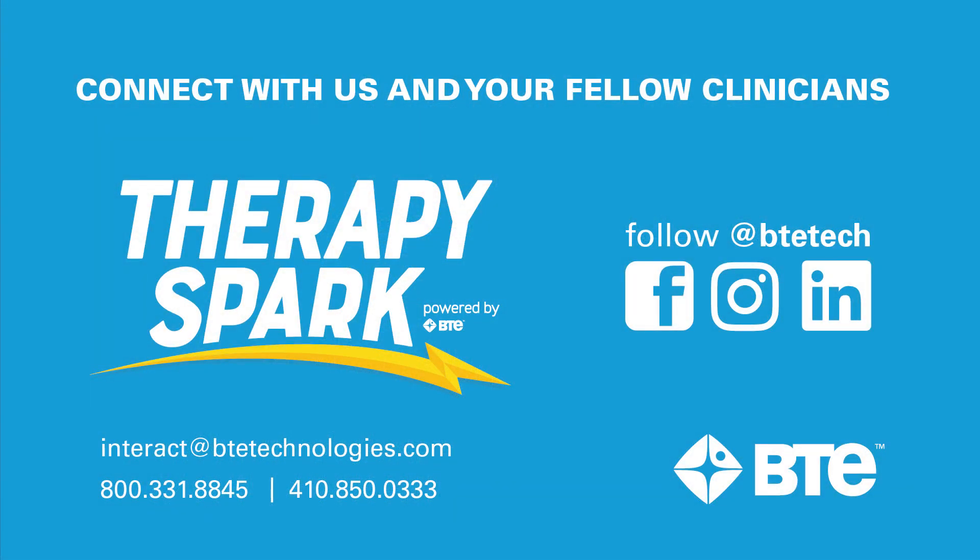I hope you found this beneficial for your patients. At BTE, our mission is to help you provide better outcomes. Just like you, we're creating more and more digital connections with our rehab community. So I'm inviting you to share your own rehab success stories with us, or creative solutions you have developed. Grab your phone and tell us how you've made a difference in your patients' lives with your BTE. Connect with us on social media at BTE Tech, or email us at interact@btetechnologies.com. And check out our blog, TherapySpark, for articles, ebooks, and videos by rehab professionals like you. And thank you.